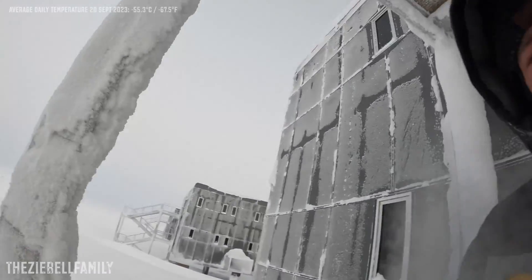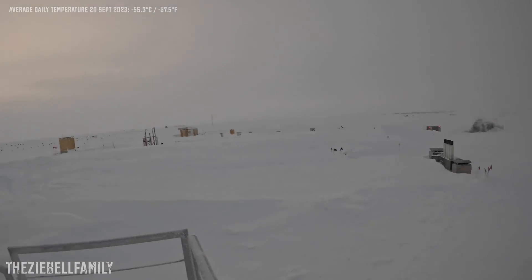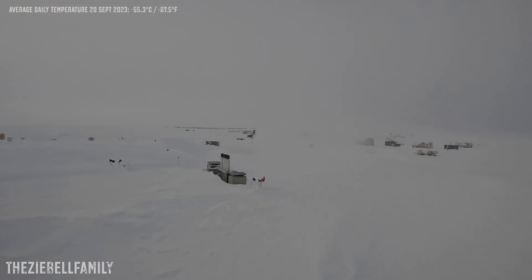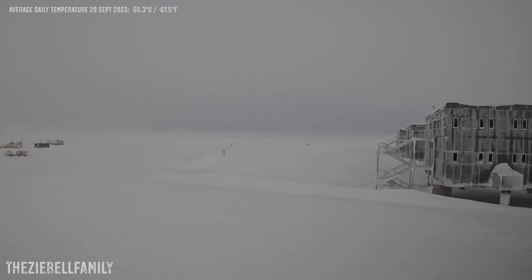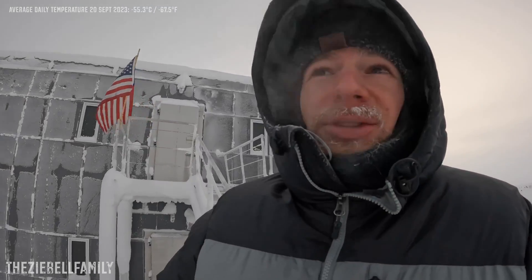Thanks for watching guys. You can already see my mustache has kind of frozen over. I'll take you up one floor before the GoPro dies and give you a nice view — it's the day before sunrise. One more day and the sun will break the horizon. The sun set here on March 23rd, 2023, and it's due to rise on September 21st here at South Pole — so that's tomorrow. We're all excited; it's been a long, long winter.